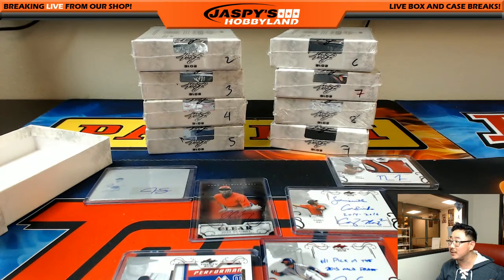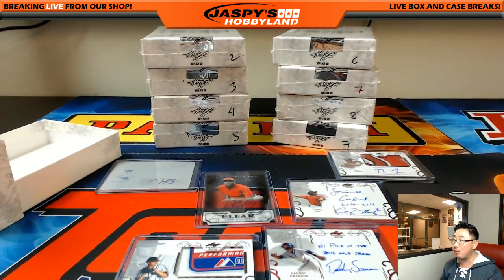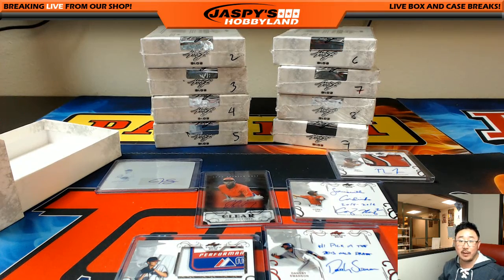So that was a very nice box. We got more coming up, folks. Looks like Crown Royale is about to break as well. Thanks, everybody — that was Random Hit Break number 22, Leaf Trinity Baseball. This is Joe, JazzbizHoppyLand.com.